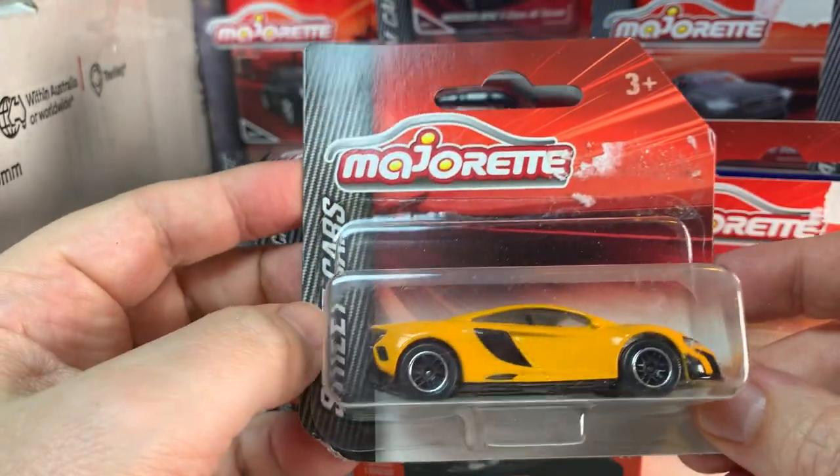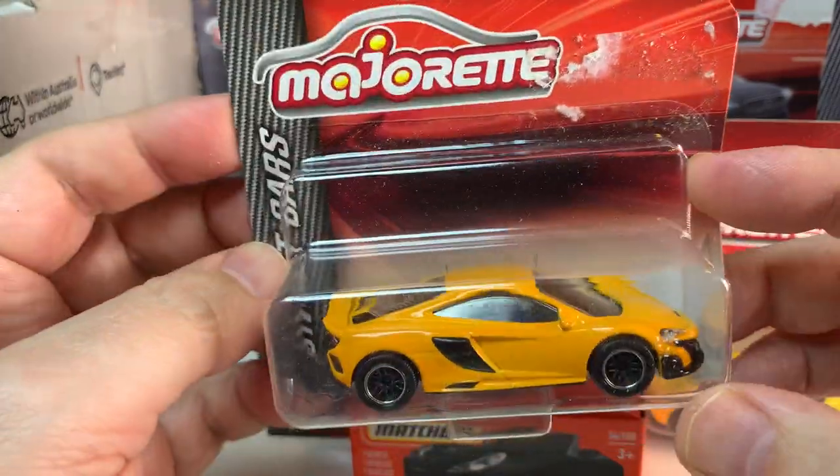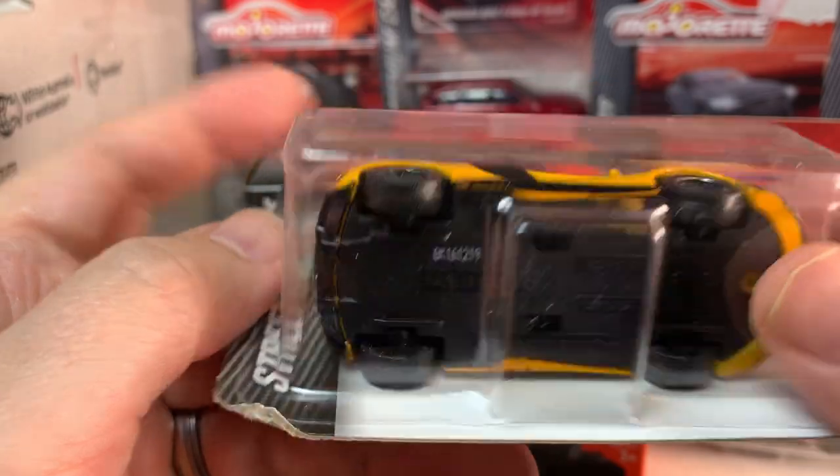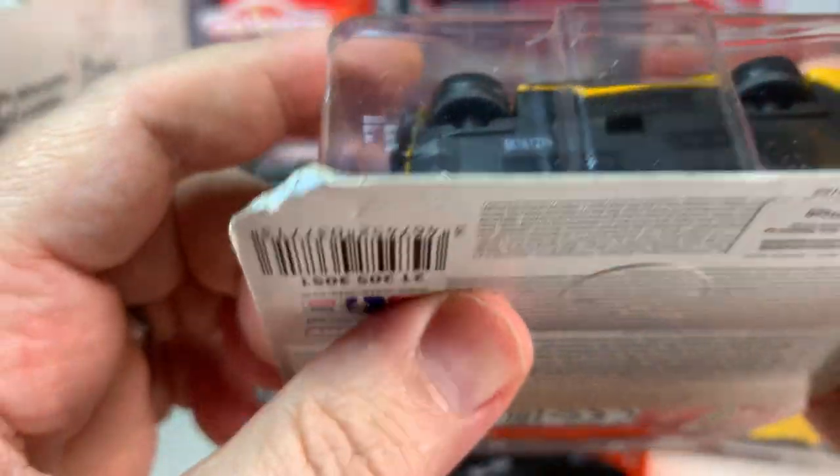And one more Majorette — this looks like a McLaren. Maybe a 7-something, 6-something, 7-something. These don't say... oh, it's going to be on the bottom. Why don't I just look at the bottom?